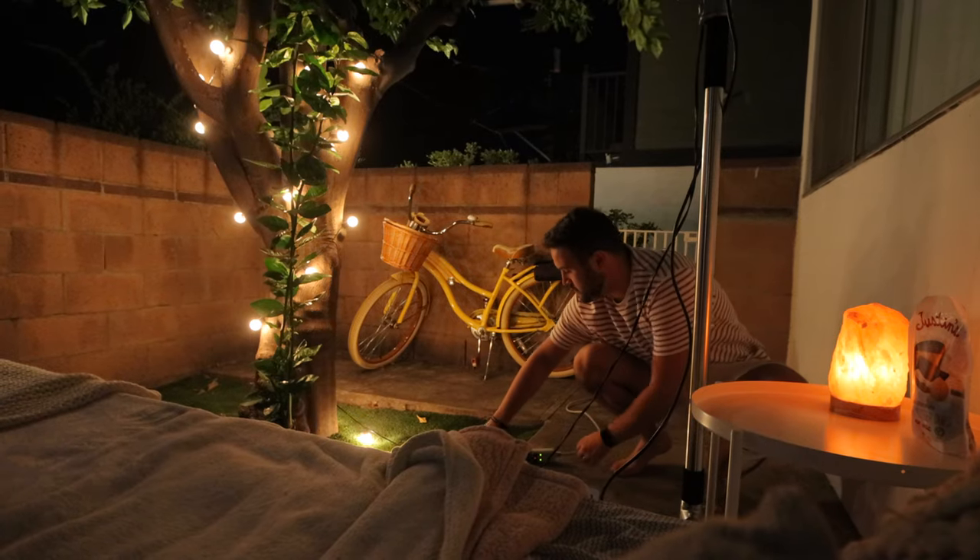We have a little wireless speaker right in between us, the projector's above us, and we're gonna turn off the lights on the tree and then we're set.